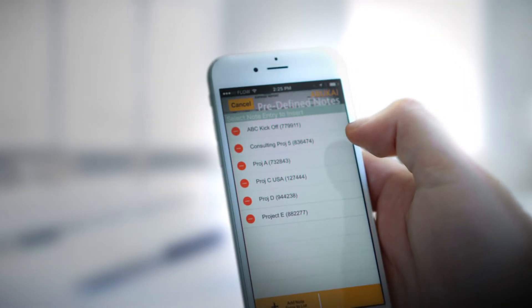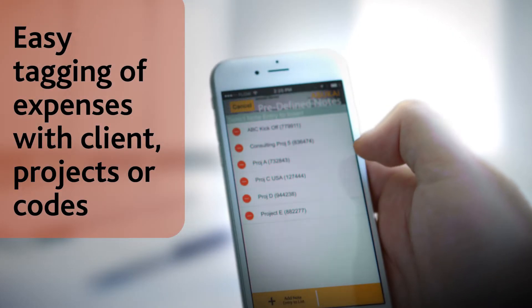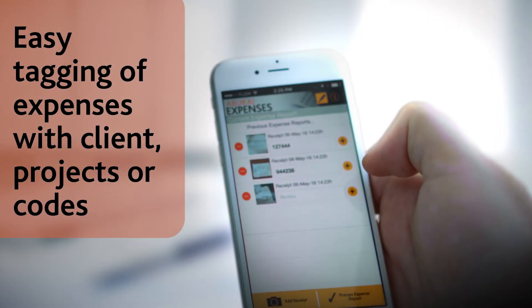Our multi-nodes feature enables staff to see those projects they are actually working on, and easily tag an expense with a particular project, client, or code.